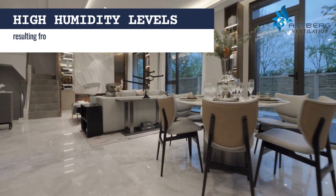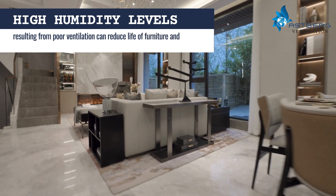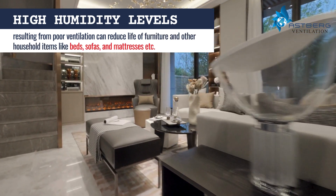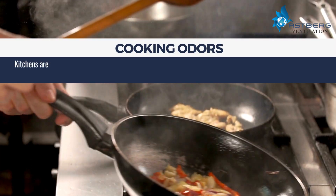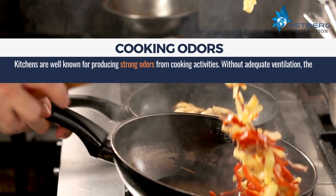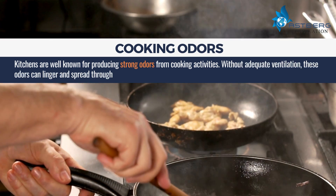Excessive moisture due to poor ventilation can cause dampness in walls, fostering mold growth, which poses health risks and damages structures. High humidity levels resulting from poor ventilation can also reduce the life of furniture and household items like beds, sofas, and mattresses.